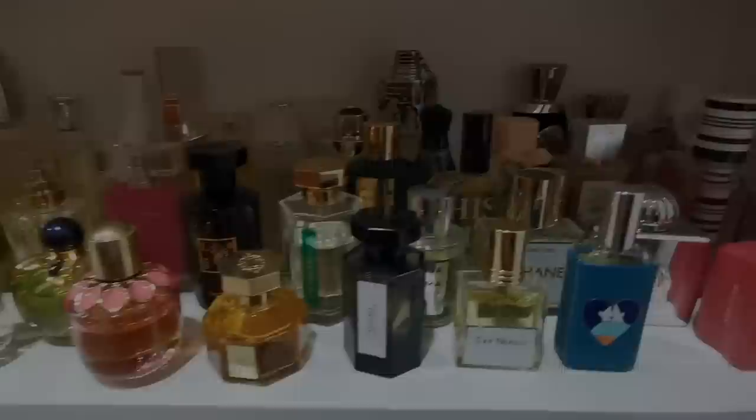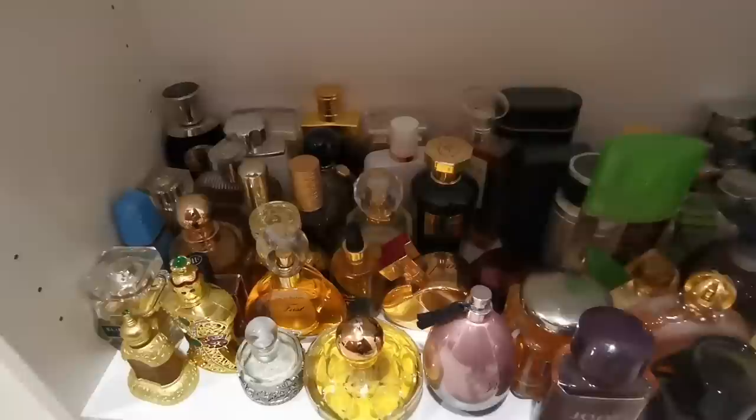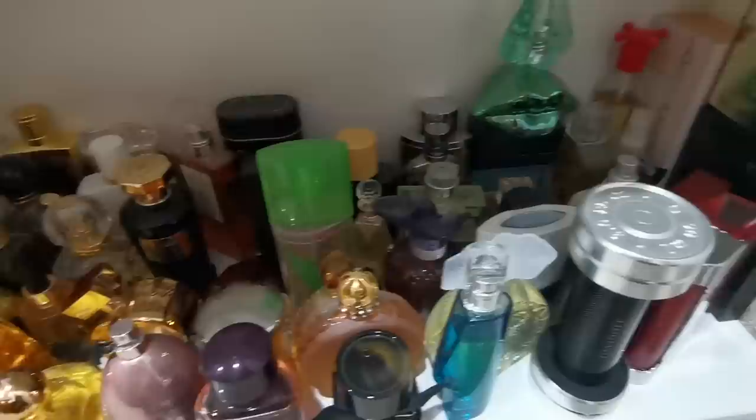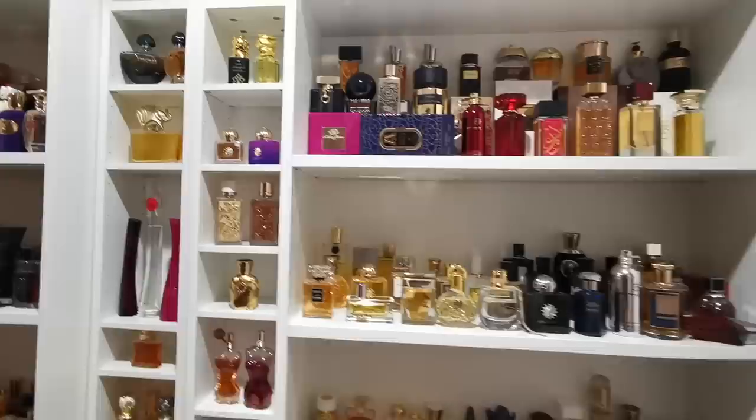Here is my empty shelf — I have nothing here. Maybe you can suggest a category of fragrances I could collect to fill it. And here are the fragrances I'm going to declutter — I'm going to get rid of, sell, or possibly give away. Unfortunately, I'll have to say goodbye to all of these fragrances.